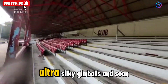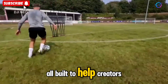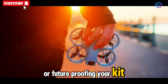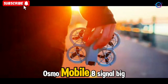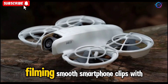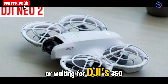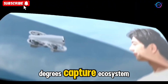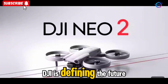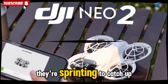Bottom line: DJI isn't just releasing hardware — they're crafting tools that elevate storytelling. High-octane drones, ultra-silky gimbals, and soon full 360-degree capture, all built to help creators push boundaries. If you're upgrading your gear or future-proofing your kit, the DJI Neo 2 and Osmo Mobile 8 signal big things ahead. Whether you're soaring overhead with the Neo 2, filming smooth smartphone clips with the Osmo Mobile 8, or waiting for DJI's 360-degree capture ecosystem, your next creative era is coming. DJI is defining the future of content creation — the rest of the tech world? They're sprinting to catch up.